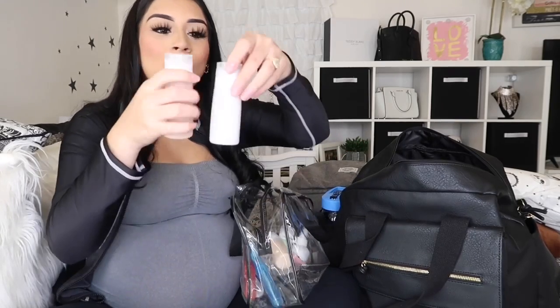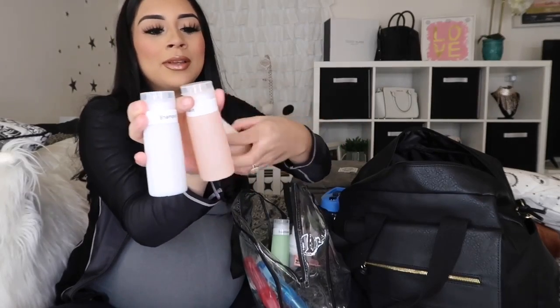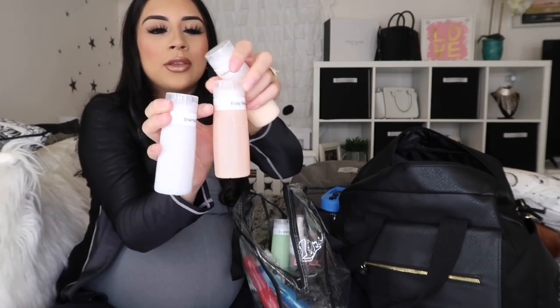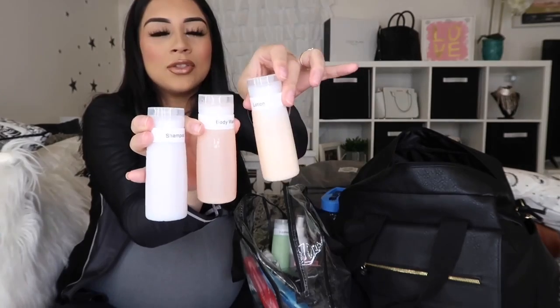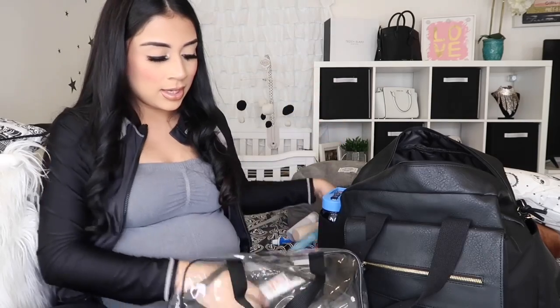I've got this little compartment container — it's a travel size kit — and I've put my favorite shampoo, conditioner, favorite lotion, and body wash in there. I also have our toothbrushes, mine and my husband's, in here as well.